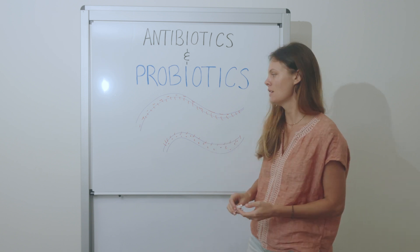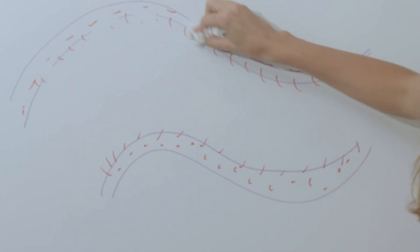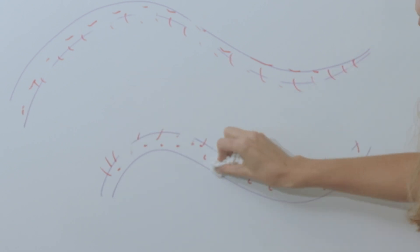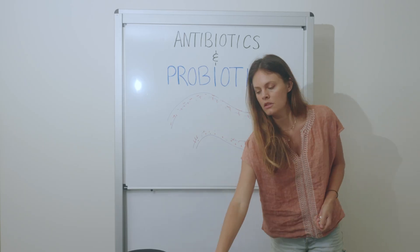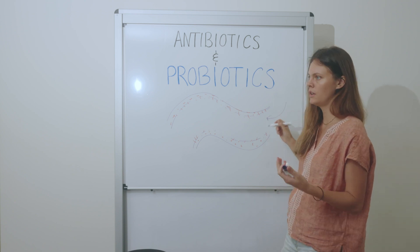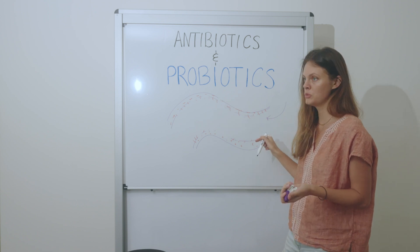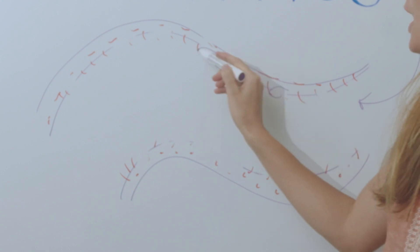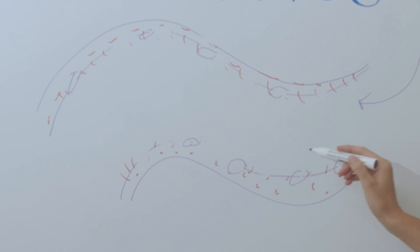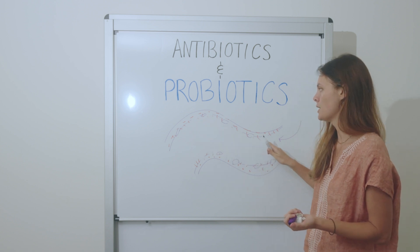When you take antibiotics, they don't just destroy the bacterial infection you're trying to deal with — they destroy everything. They decimate the good bacteria we need for all those body functions. Then from what we eat, soil, air, or toxins, bad or opportunistic bacteria can colonize the spaces in your gut lining where beneficial bacteria used to be — including opportunistic yeast, bacteria, fungi, and parasites.